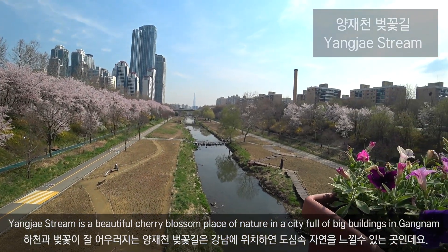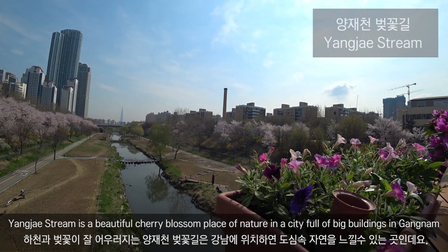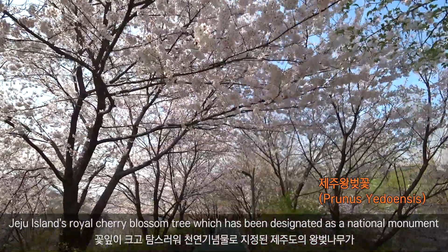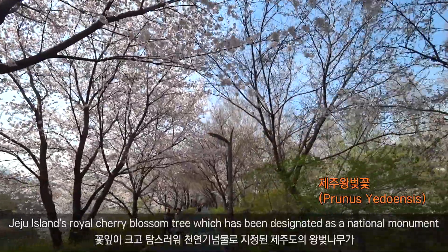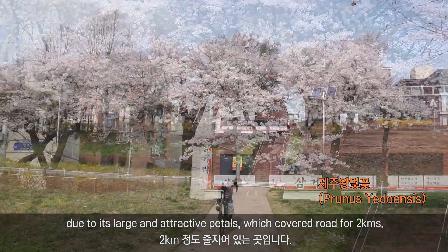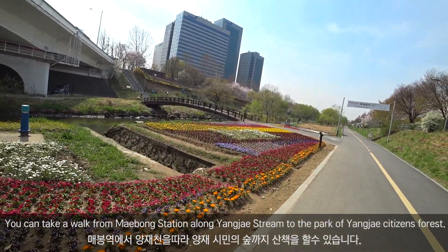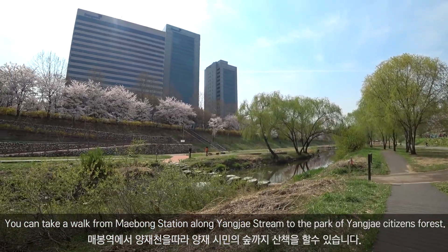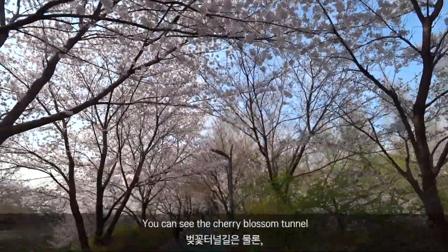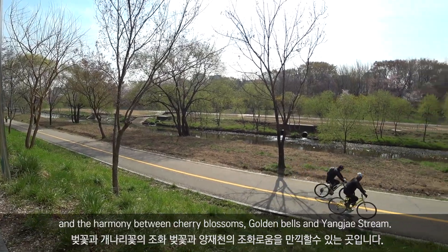Yangje Stream is a beautiful cherry blossom place in a city full of big buildings in Gangnam. Jeju Island's Royal Cherry Blossom Tree, which has been designated as a national monument due to its large and attractive patterns, lines the road for 2 kilometers. You can take a walk from Mabong Station along Yangje Stream to the Yangje Citizens Forest Park. You can also see the cherry blossom tunnel and the harmony between cherry blossoms, golden bells, and Yangje Stream.